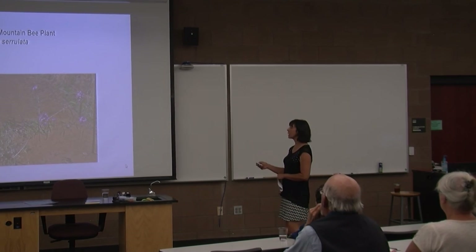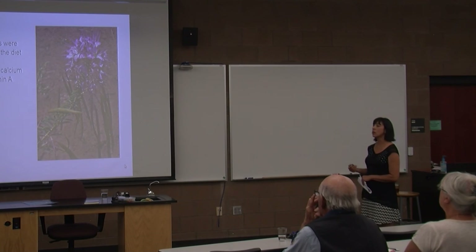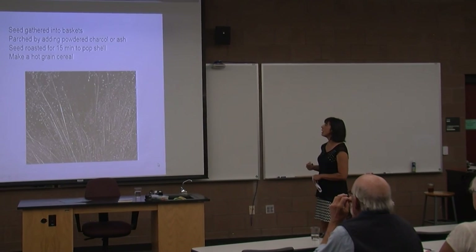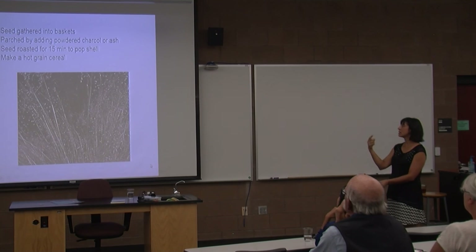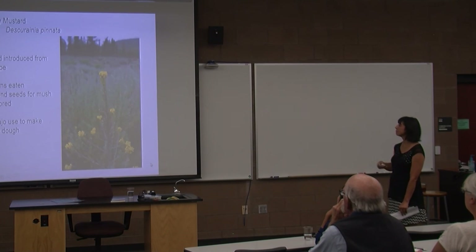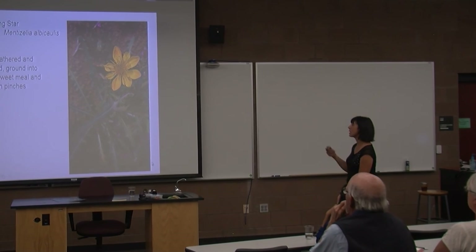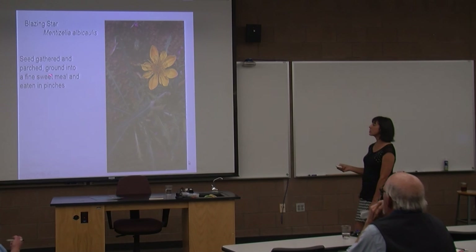Another one we see around here is the Rocky Mountain Bee plant. Both the seeds and the greens were an important part of the diet. The leaves are high in both calcium and vitamin A. Indian rice grass — the seeds can be parched using charcoal or ash, then roasted to pop the shell, and you make a hot grain cereal out of that. Tansy mustard — the greens can be eaten, and the seeds can be made into mush or cake dough, used by Navajo peoples. Blazing star is one we also have around here — the seeds were gathered, parched, and then eaten in pinches.